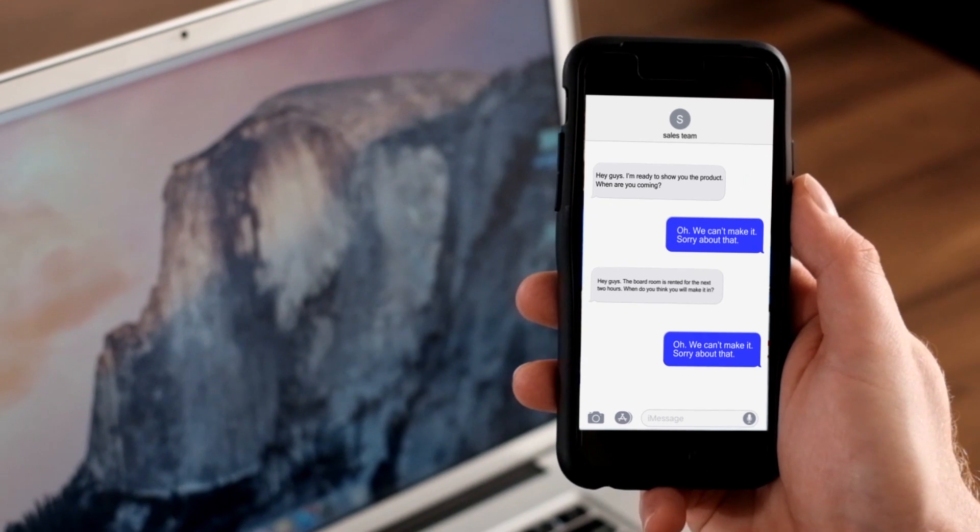Hey guys, the boardroom is rented for the next two hours. When do you think you'll make it in? We can't make it. Sorry about that.